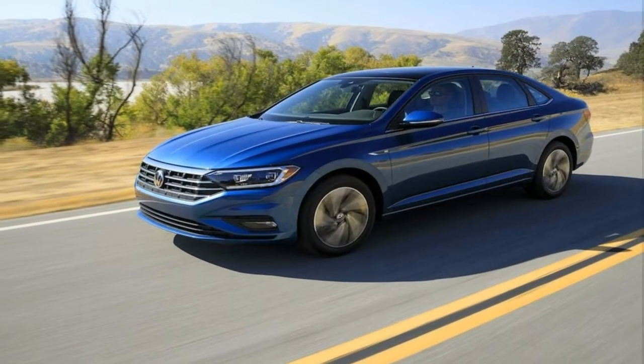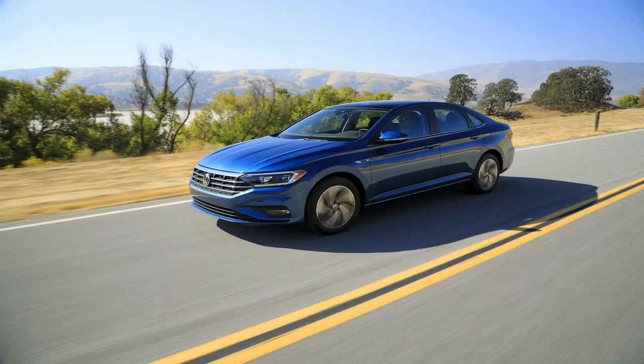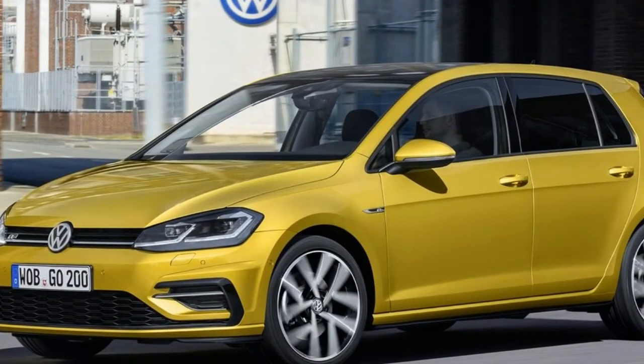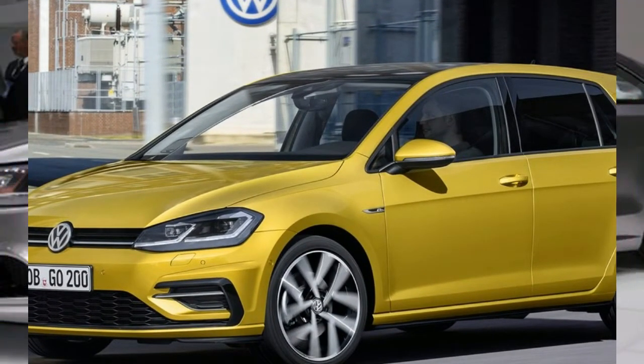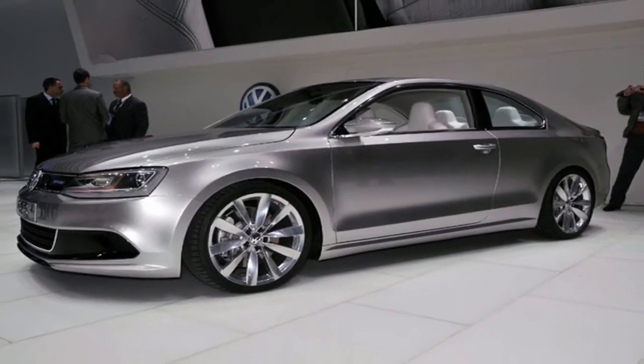For example, on the SEL and SEL Premium trims you can get the fantastic digital cockpit display. Already offered on some Volkswagen and Audi products, it's an impressive sight in the cluster and surely will be a factor in some purchase decisions compared to products with smaller, less versatile partially digital displays.